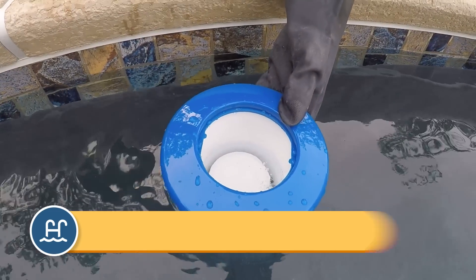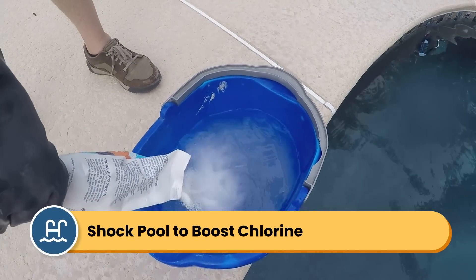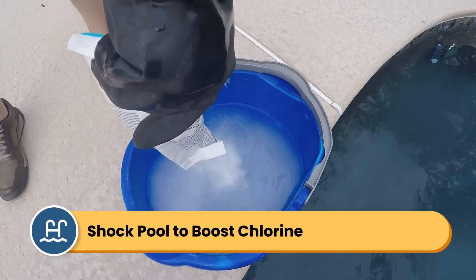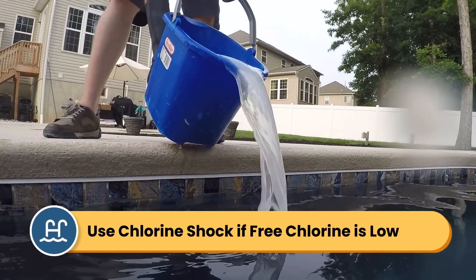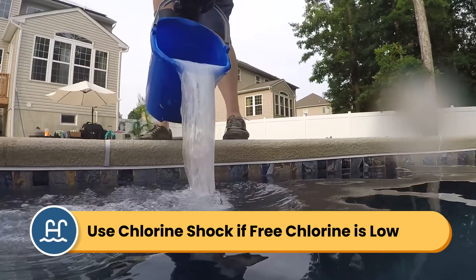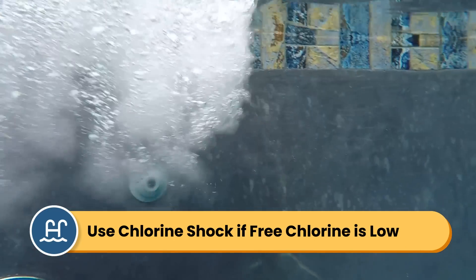Keep on top of your regular chlorine dosing, but consider shocking your pool once a week to help keep your chlorine active and working in the water. If your free chlorine levels drop too low, shock your water with a chlorine-based shock, like a cal-hypo shock, a dichlor shock, or even liquid chlorine, because this will help boost your free chlorine levels and kill any contaminants or algae in the water.